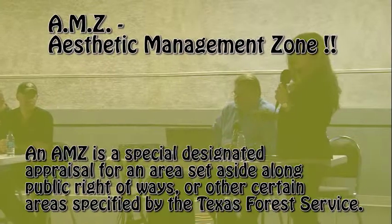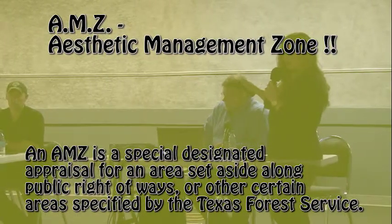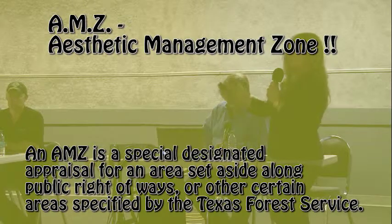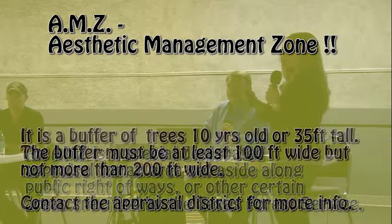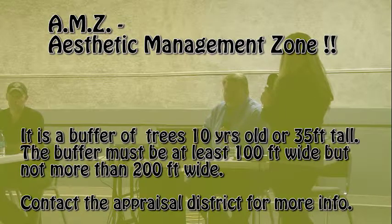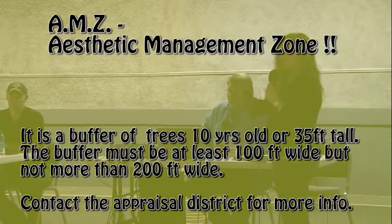Another option would also be an AMZ, the aesthetic management zone. If you've ever gone down the road and you see that they've gone in and harvested timber but they've left a strip along a roadway, that's for aesthetic purposes — the same type of principle as an SMZ. It does require a separate application, and it's the same type of 50% reduction on that appraisal. It just needs to be specified in your plan that that's what you're managing that timber as.